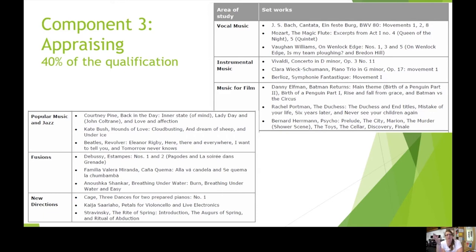In vocal music we look at Bach, Mozart, and Vaughan Williams. In instrumental music we have Vivaldi, Clara Schumann — who was at the forefront of developing romantic chamber music and was herself a professional pianist — and the Berlioz Symphony Fantastique, an absolutely brilliant programmatic tour de force. The music for film works are really interesting: Bernard Herrmann's seminal score Psycho, which changed the way music for film is thought about and was influential for John Williams, and Danny Elfman's Batman Returns, looking at leitmotifs used to represent different characters.